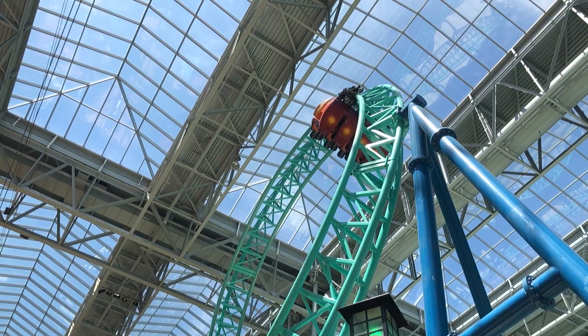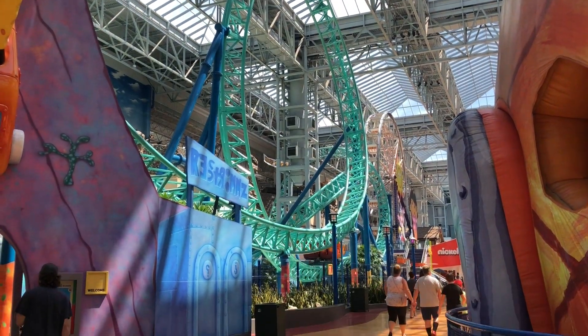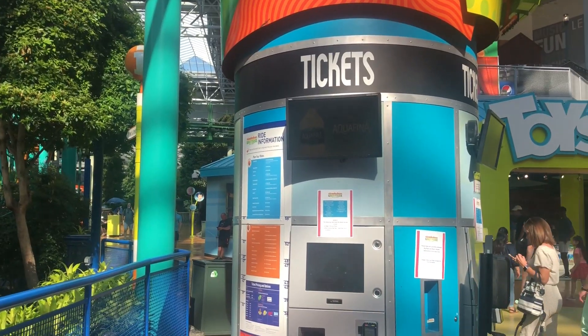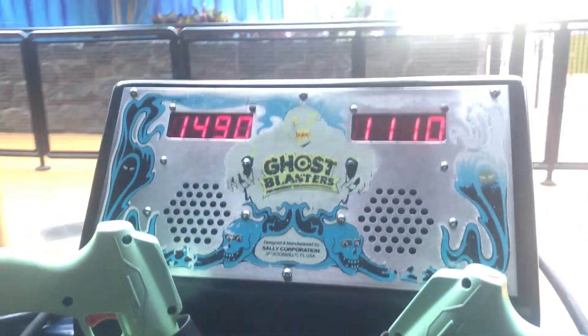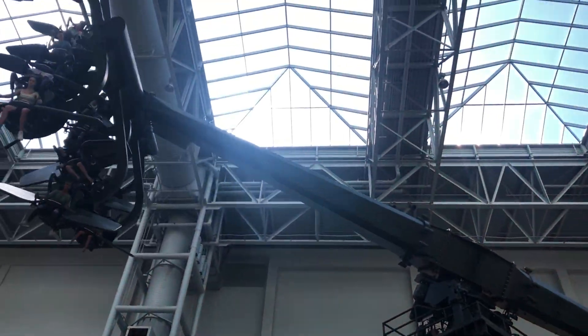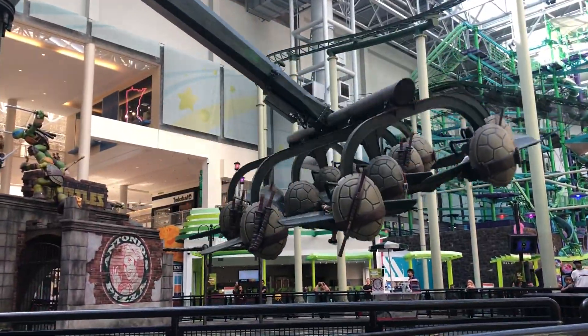Nickelodeon Universe is a surprisingly fun theme park with some diverse ride selections including everything from thrill coasters to kiddie rides. It's moderately priced and perhaps best of all you can opt to ride just a handful of rides instead of getting the all-day wristband. In this video you're going to learn what the best ticketing option is for you and we're going to explore some of the more unique rides that I found surprisingly fun and that I highly recommend you do.